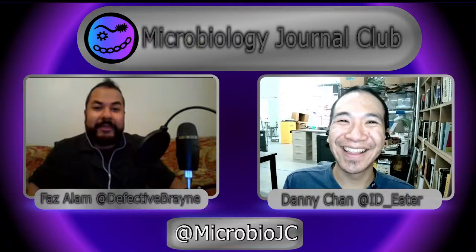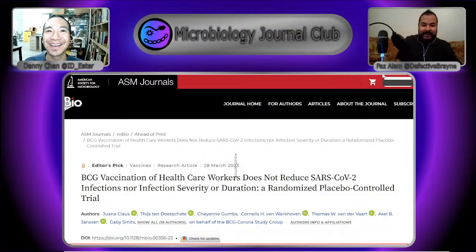Without further ado, we'll start off with our first paper: BCG vaccination of healthcare workers does not reduce SARS-CoV-2 infections, nor infection severity or duration — a randomized placebo-controlled trial. If people get a sense of the speed at which science moves, I think in 2020 we covered a paper talking about this phenomenon.